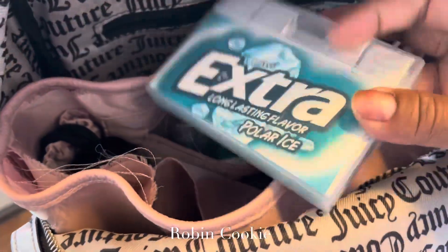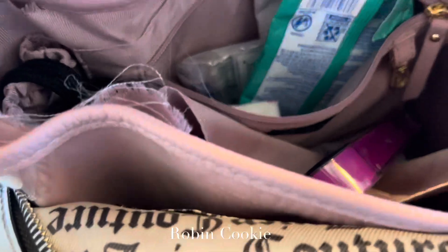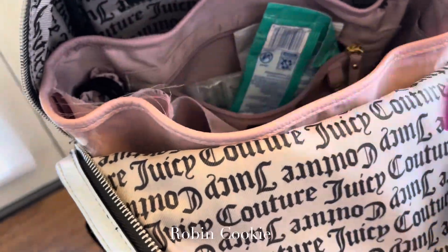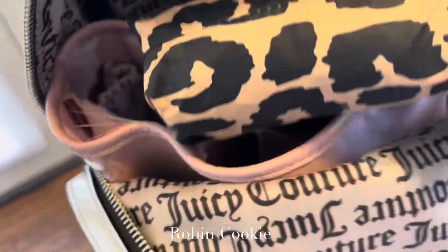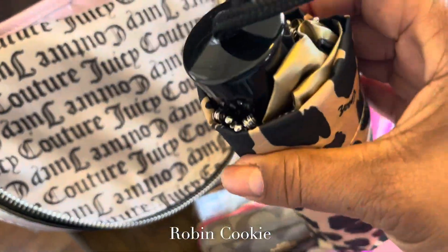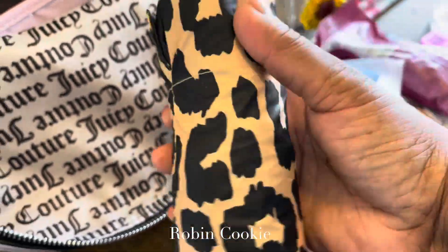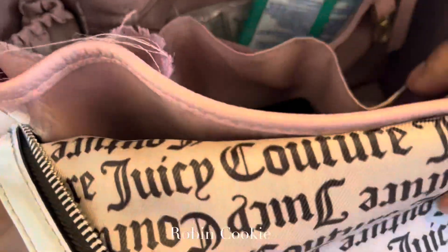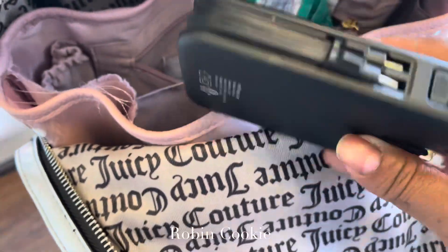I got a big pack of gum. This is my fork and spoon combo. I've been loving this umbrella for the sun — the sun is something serious — so it's UV protection and it matches my wallet. And I got my little portable charger.